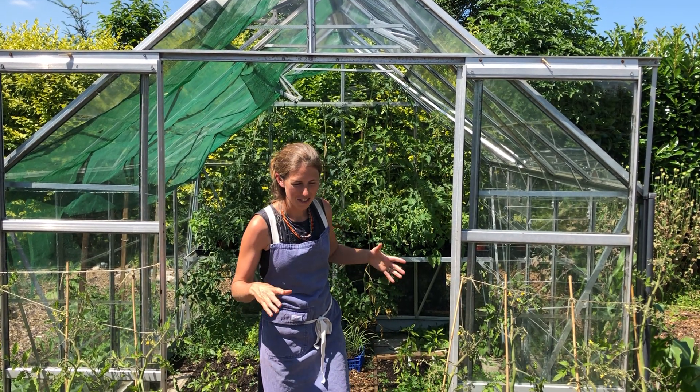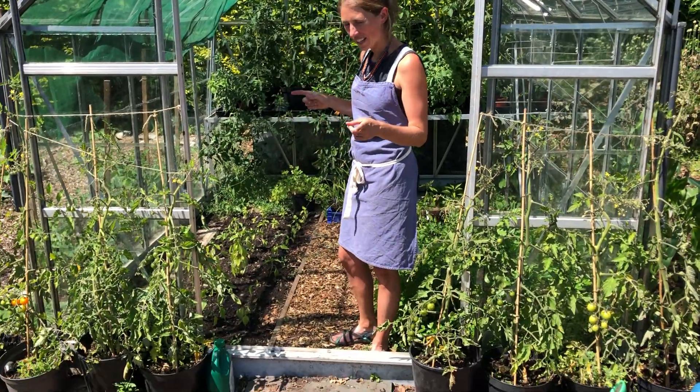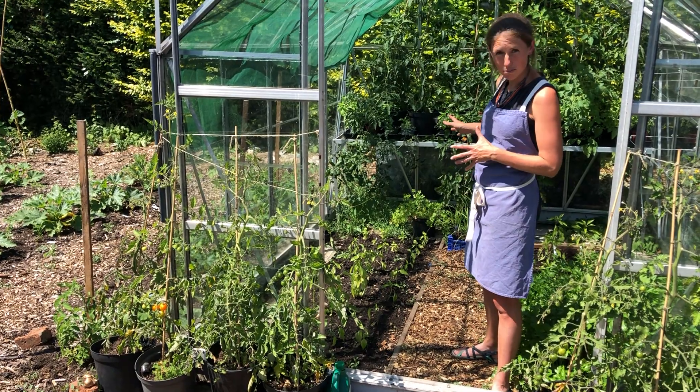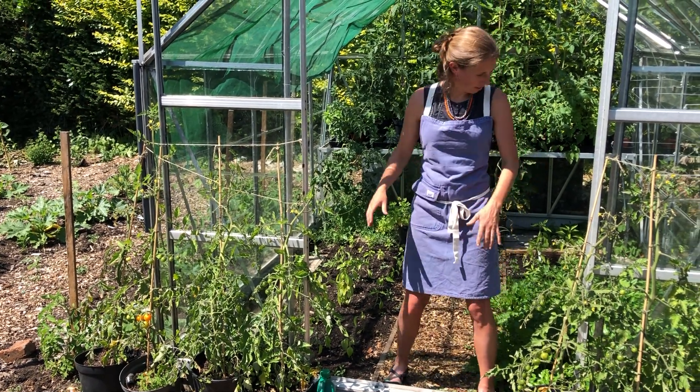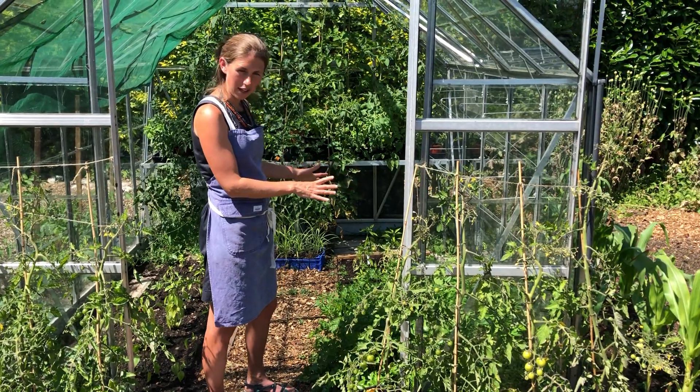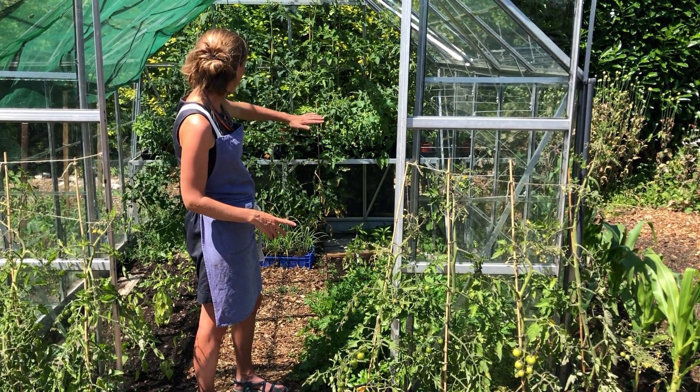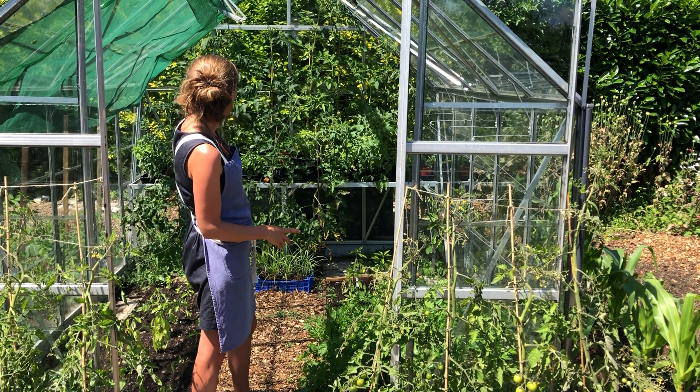Now they've all bolted, so we pulled them up and in their place we put in some chili plants, some sweet peppers, basil, parsley — this has been here a while as you can see — and some more of the peppers over there, and there's some tomatoes growing at the end there.